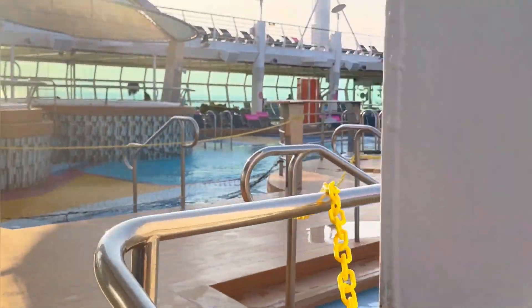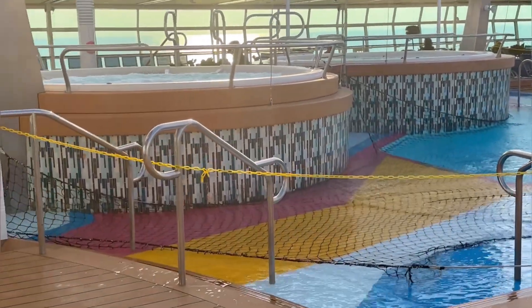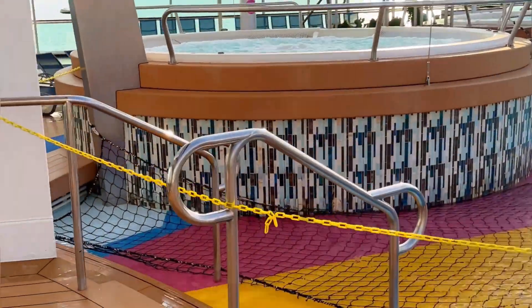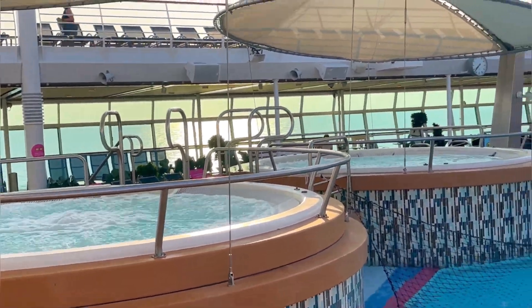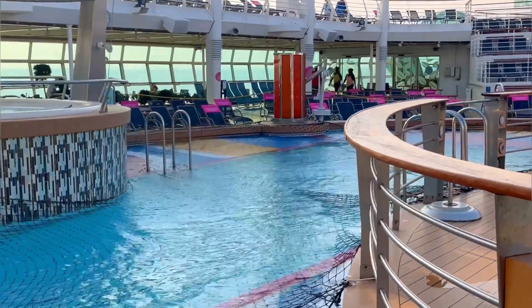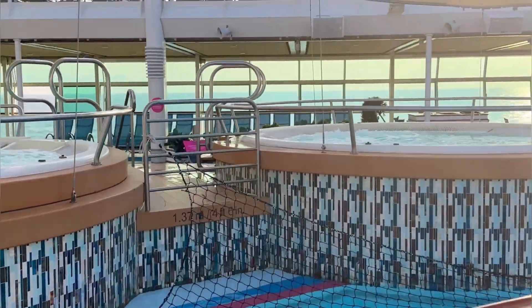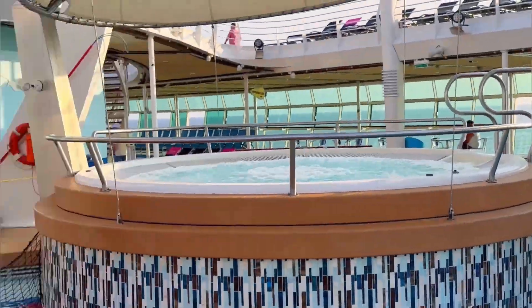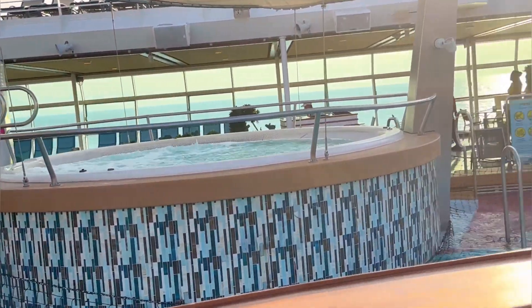It's a beautiful place to come and have fun and hang out. Whatever you need to relax in the daytime, you have it there. Still people jogging on top. Another view of the two jacuzzis.